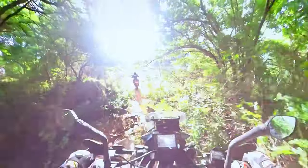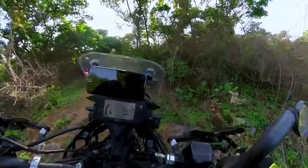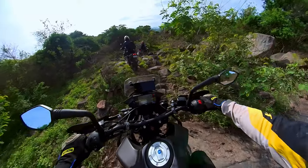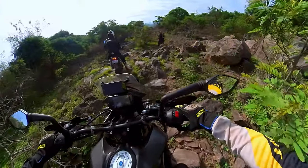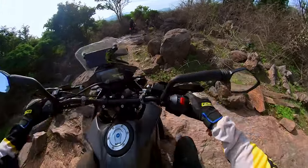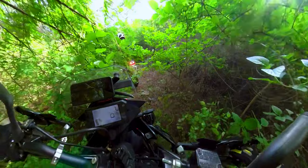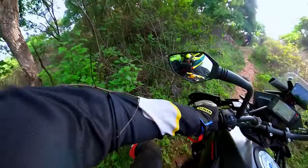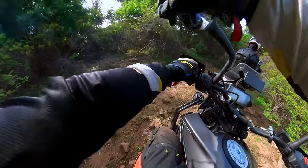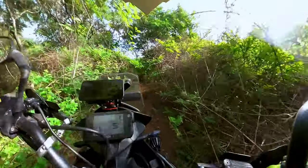We reached the start point of the trail. This is a technical trail. You may be wondering what a technical trail is. As the name suggests, it is not just twist the throttle and ride — one has to negotiate different obstacles. In this trail, we had to mostly negotiate rocks and bushes. In some places the rocks were slippery and in most places the bushes were a bunch of thorns. I am so glad I had good quality riding gear on, which took the brunt of the thorns.